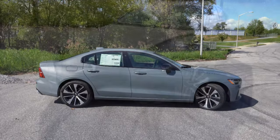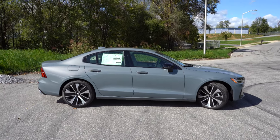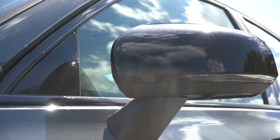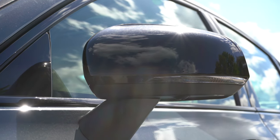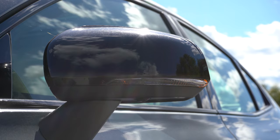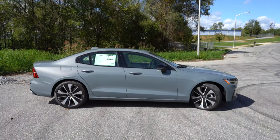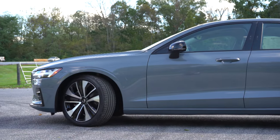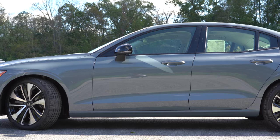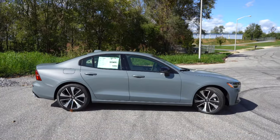Around the side, the Inscription gets chrome window surrounds while the Momentum and R-Design get black surrounds. Side mirrors are body-colored for the Inscription only; the Momentum and R-Design get gloss black mirrors that are power adjustable, heated, with LED integrated turn signals across all trims. Wheel configurations: 18-inch double five-spoke diamond-cut alloys for the Momentum, 18-inch multi-spoke alloys for the Inscription, and 18-inch double five-spoke unique alloys for the R-Design.